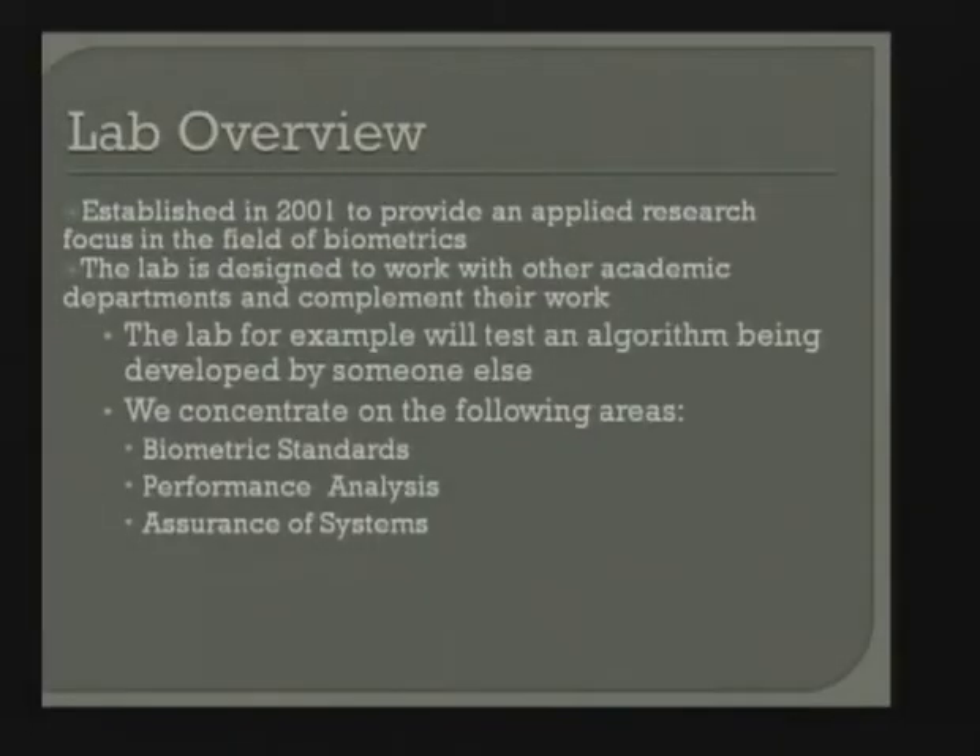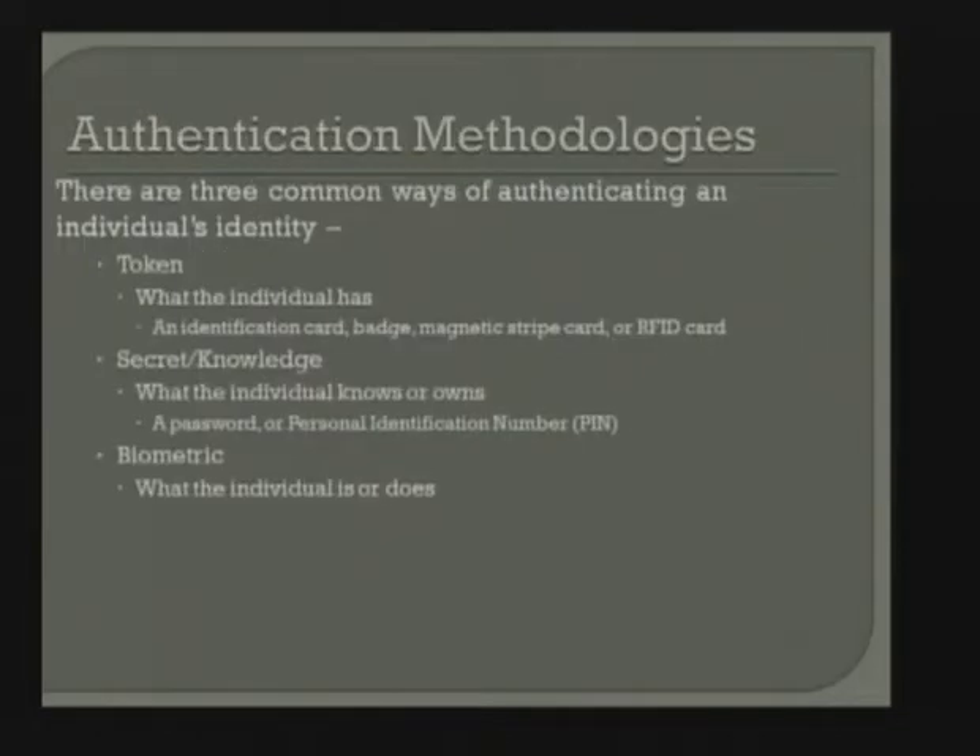We concentrate on the following areas: biometric standards, performance analysis, and assurance of systems, with the top two being the most active areas. One of my colleagues is in Singapore at the moment at an international standards meeting. Standards participation gives us ideas about where research needs to be done. With respect to performance analysis, we look at how devices can be improved. For assurance of systems, we look at making systems more secure, with a couple of CS students working in that area.